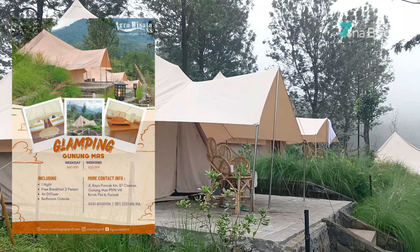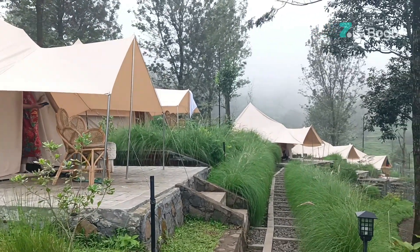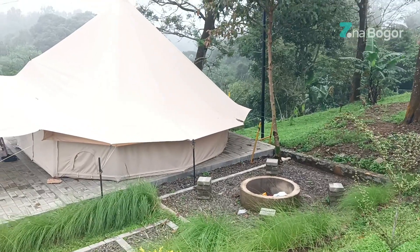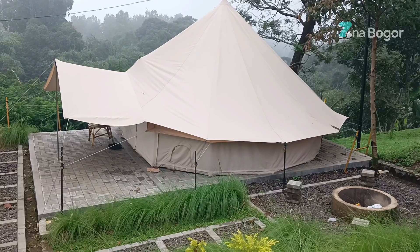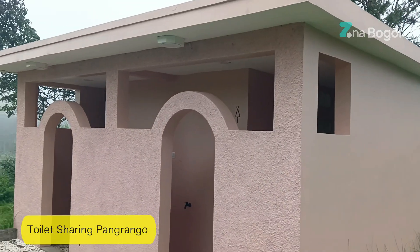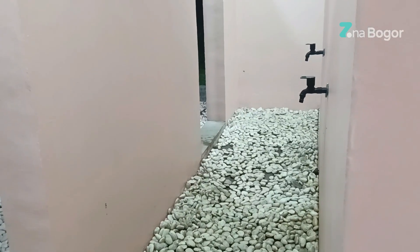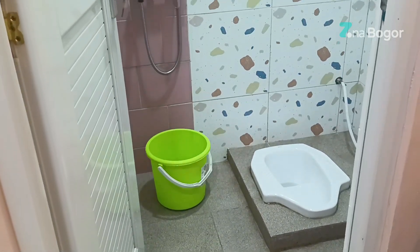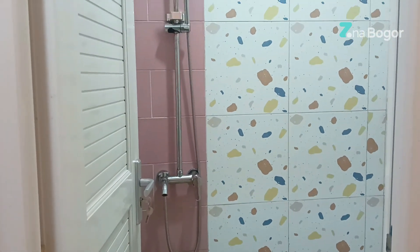Untuk tipe Glamping Pangrango ini, kapasitasnya 4-8 orang. Glamping yang satu ini toiletnya sharing dan lebih luas dari Gede Riverside. Ini untuk toilet glampingnya, ada empat buah toilet, dua untuk pria dan dua untuk wanita, dilengkapi dengan tempat duduk. Sama dengan tipe Gede Riverside, toiletnya ada WC jongkok dan ada WC duduk.